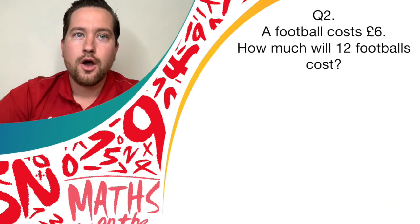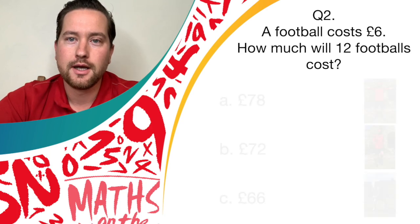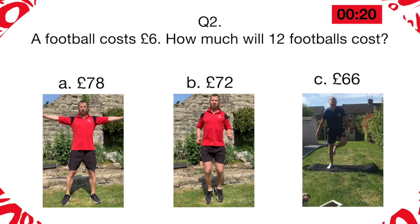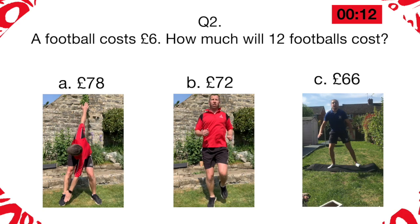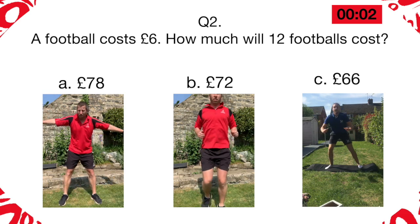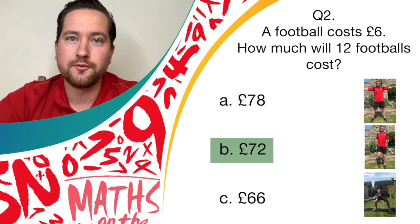Fantastic. Question two: if you think the answer is 72, running on the spot. Fantastic — give yourself a point if you think the answer is 72 and you've been running on the spot. Well done.